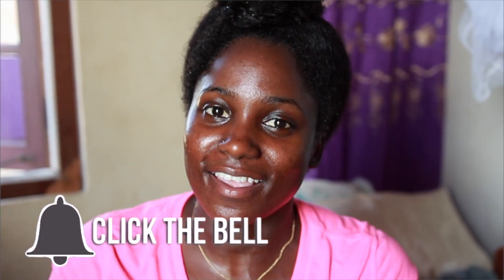Today we're going to use a deep conditioner as a leave-in conditioner to do my wash and go. You didn't hear me properly — I said today we're going to use a deep conditioner as a leave-in conditioner to do my wash and go.